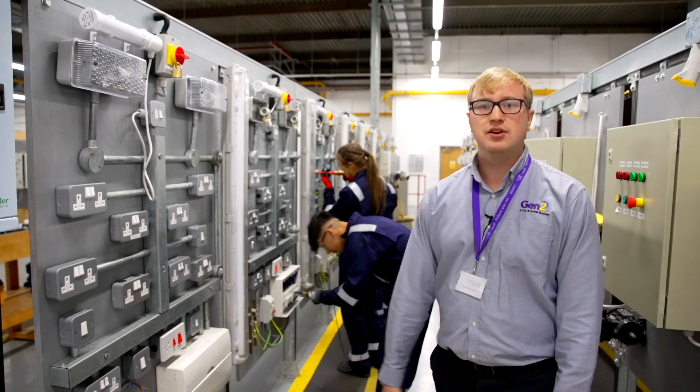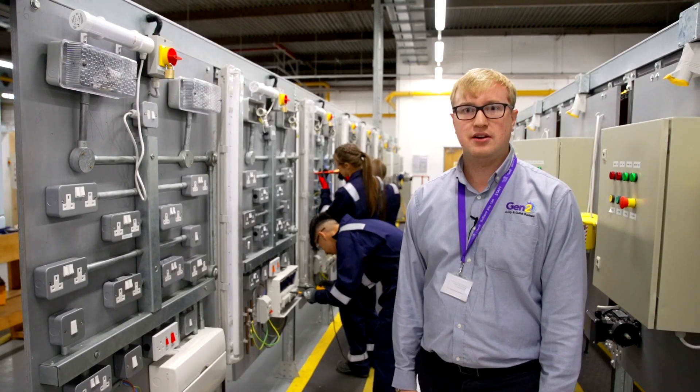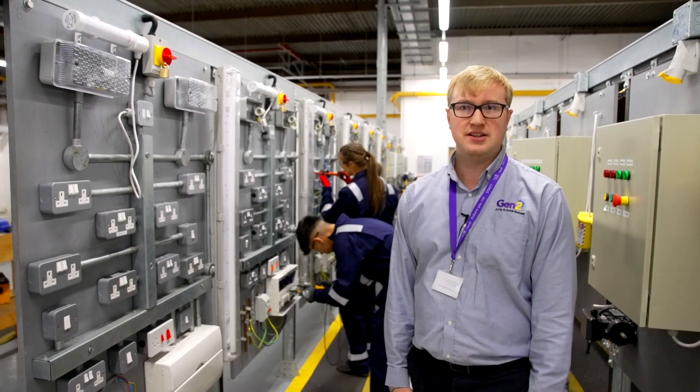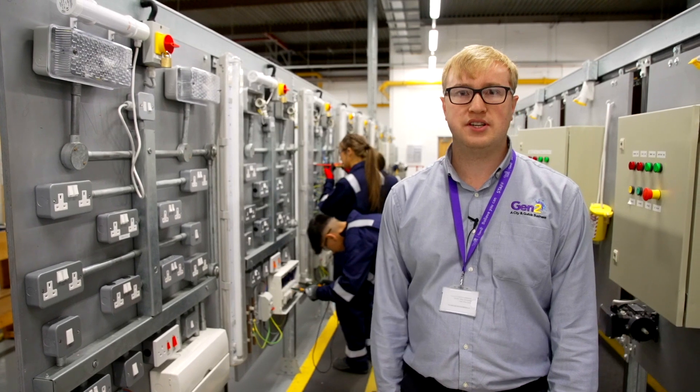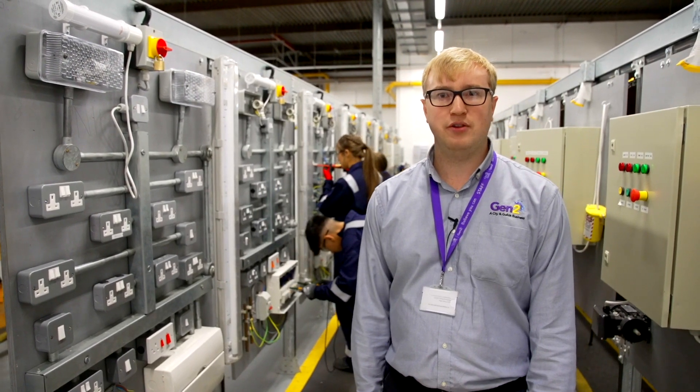This is our electrical area where our apprentices learn electrical installation and electrical maintenance techniques. During their apprenticeship, they will also learn skills such as inspection, testing and fault-finding techniques.